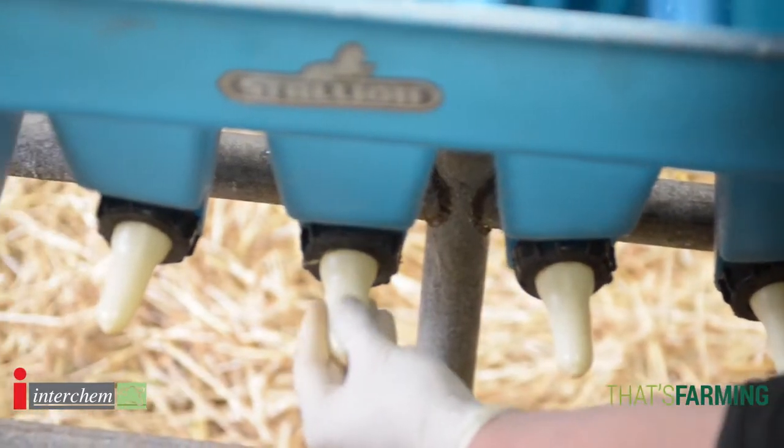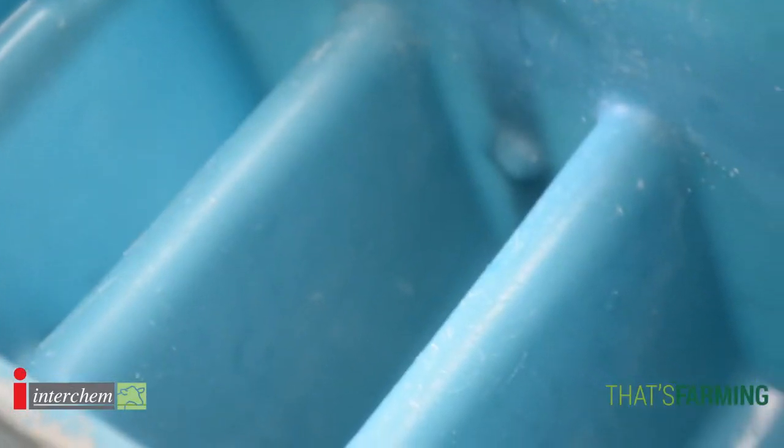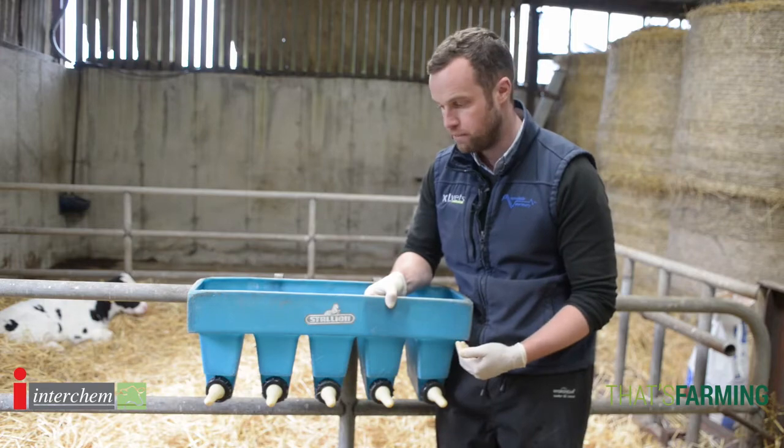We're back at basics — being brilliant at the basics. Hygiene is really important when feeding calves. It's very much about checking that equipment is working, that teat ends are clean, and cleaning equipment both inside and out. We don't want to spread infection between batches.